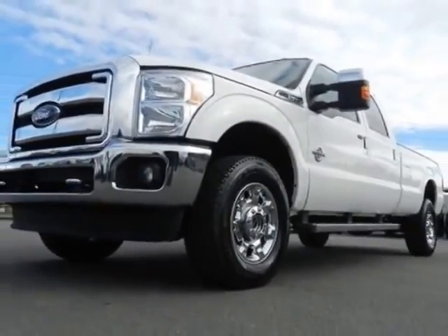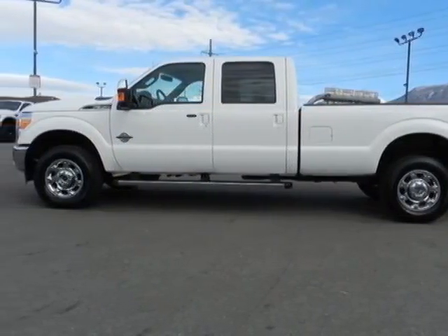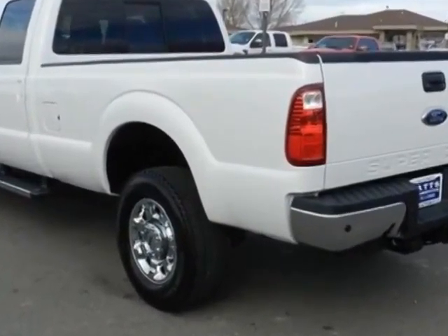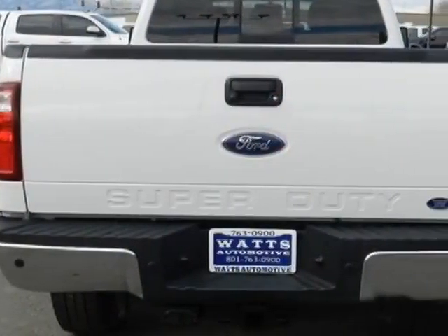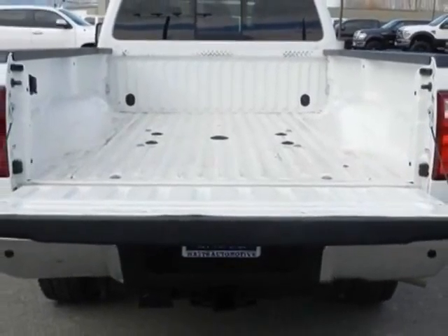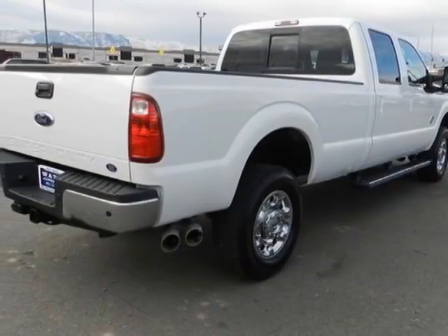This F-350 Super Duty Crew Cab boasts a 6.7 liter engine and has a 6-speed automatic transmission. Another great feature is that this vehicle uses diesel. Additional options for this vehicle include power driver's seat, auxiliary audio input, tow package, and driver airbag.